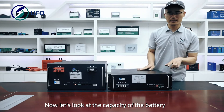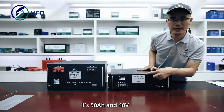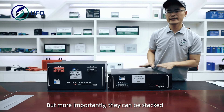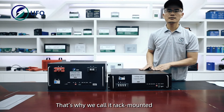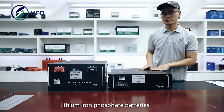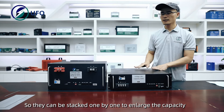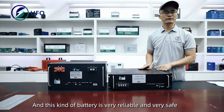Now let's look at the capacity of the battery. It's 50 ampere and 48 volts, but more importantly they can be stacked. That's why we call it the rack-mounted lithium-ion phosphate battery. They can be stacked one by one to enlarge the capacity, and this kind of battery is very reliable and very safe.